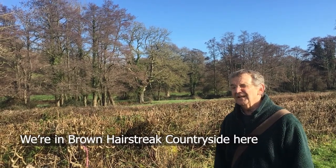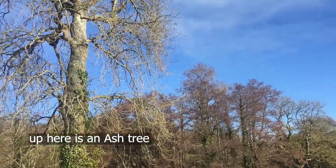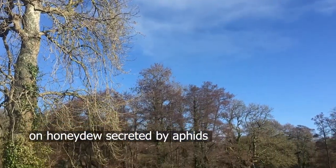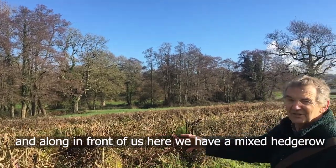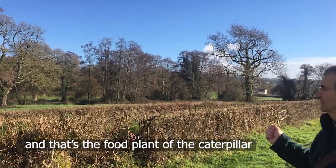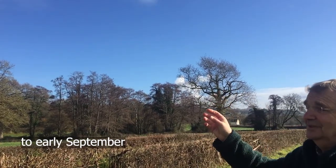We're in Brown Hairstreak countryside here. We have the Anborn through here of the Shelton River Valley. Up here is an ash tree where the adult butterflies will be feeding on honeydew secreted by aphids, and along in front of us we have a mixed hedgerow, probably only about 10% blackthorn — but that's the food plant of the caterpillar. The adult butterflies are on the wing probably end of July to early September.